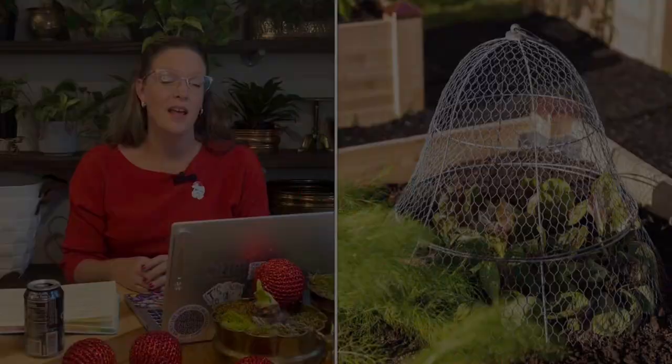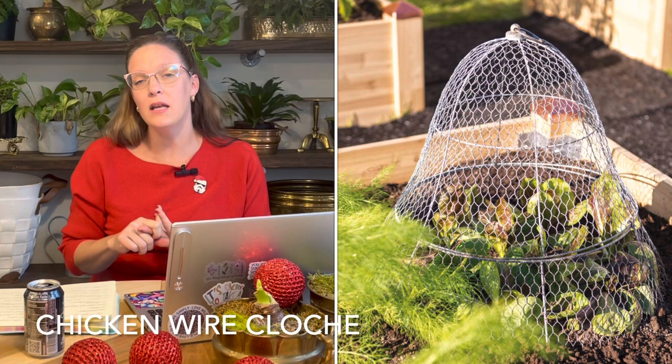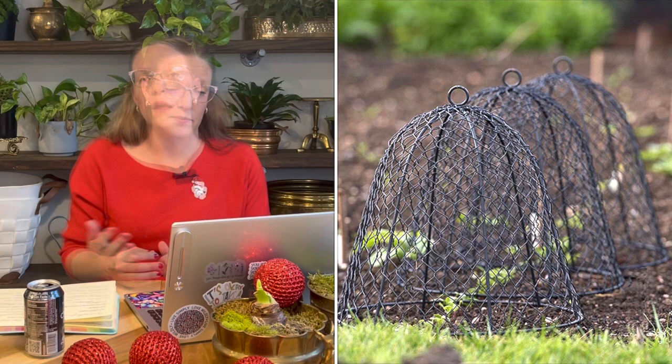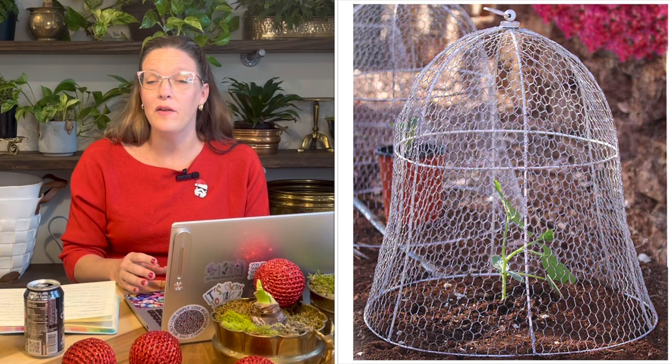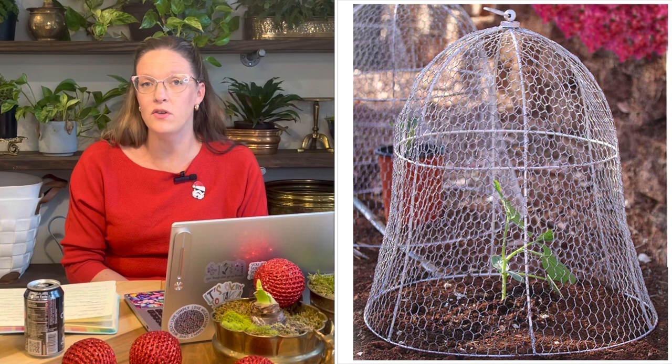Number five on my list is chicken wire cloches. A chicken wire cloche is a wire dome that you put over brand new seedlings, lettuce, or any plant getting nibbled on by rabbits or squirrels. They're a beautiful element to add to a garden but also serve a practical purpose in protecting seedlings. They come in a wide variety of sizes, and some collapse to get smaller or expand larger as needed.